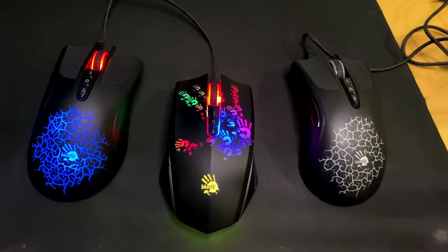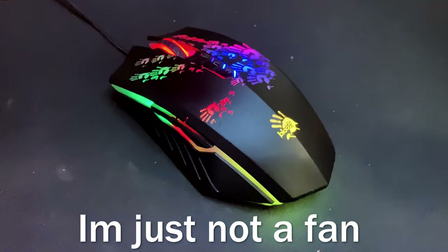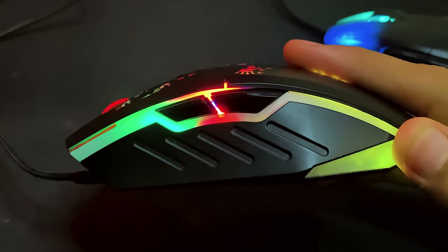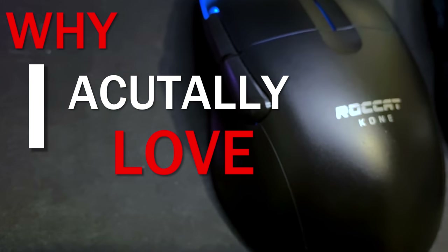Surprisingly, both of them came broken. And before you comment 'have you even tried a Bloody mouse?' — yes, I have. I'm just not a fan of their build quality and shape. Like, what is this? It's like a brick. Okay, now let's stop ranting about Bloody and talk about why I actually love Rocat.